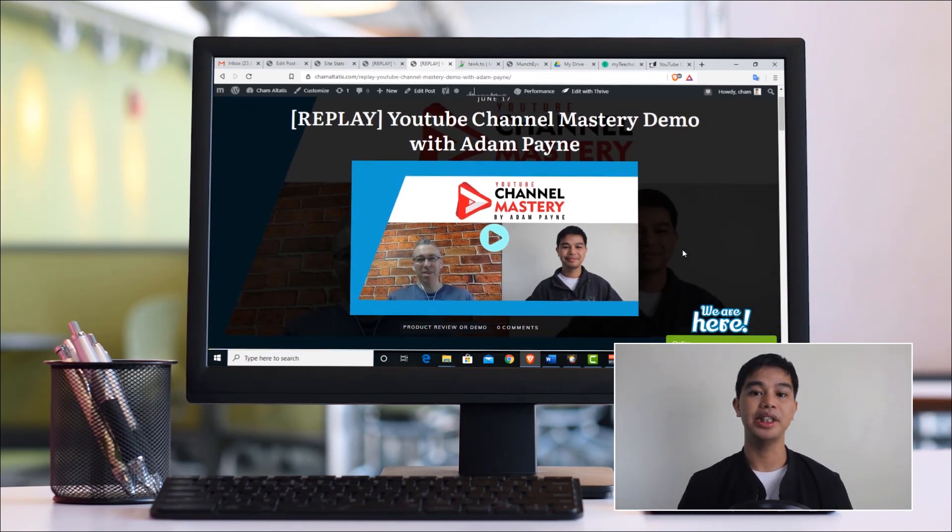I hope you now have a great idea of what you can find inside YouTube Channel Mastery. I highly recommend it — Adam is one of those guys I fully trust, and you're in good hands if you enroll in his program. I look forward to seeing you grab this program and learn how to optimize your YouTube channel and get results in the long run. My name is Cham — thanks a lot for watching and I'll talk to you soon. Bye for now.